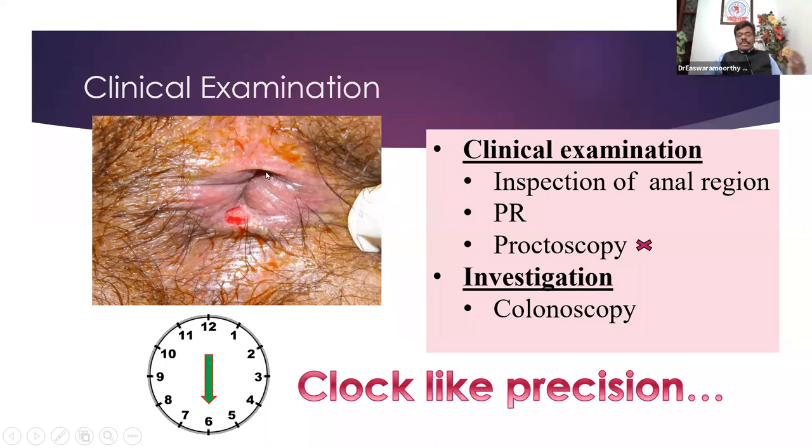Imagine the patient is in a lithotomy position — 12 o'clock and 6 o'clock are the two classical positions for anterior and posterior fissure in ano. This can be diagnosed simply by asking the patient to be in the left lateral position with the buttocks separated and good illumination. An examination of the perianal region has three important aspects: one, inspection of the anal region in good light.